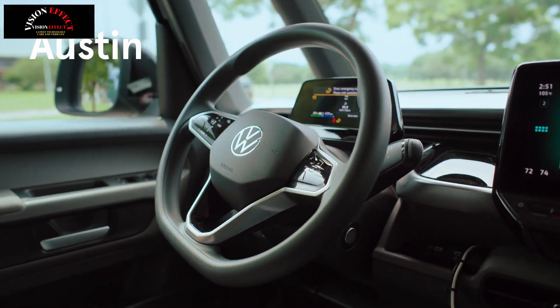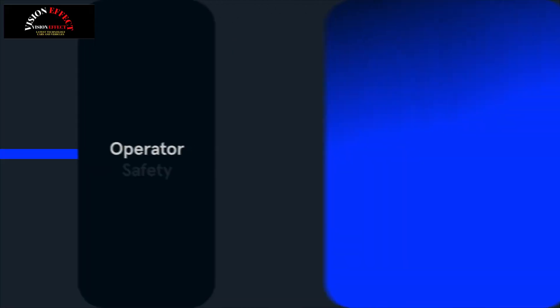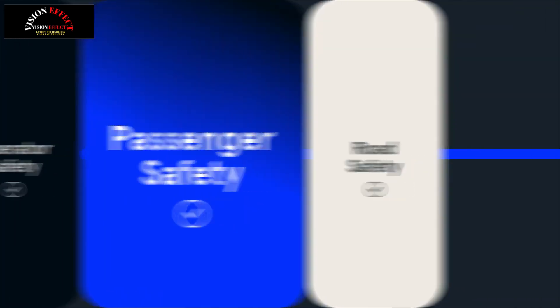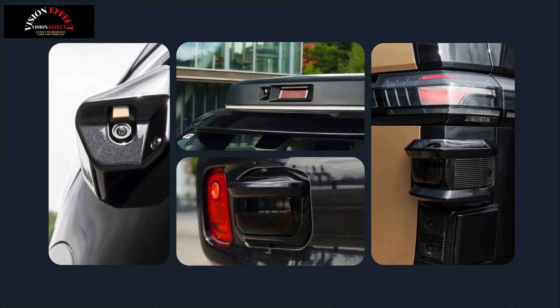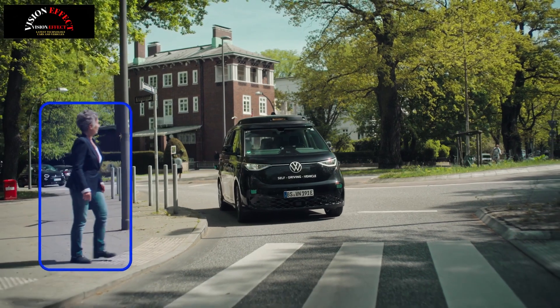Interestingly, the vehicle has a driver's seat and what appears to be a steering wheel covered in cloth camouflage. This suggests the model may accommodate a safety driver, although the seat can apparently be pushed out of the way when not in use. The front passenger seat and center console have been removed, freeing up space for a storage compartment which can hold luggage and other items.